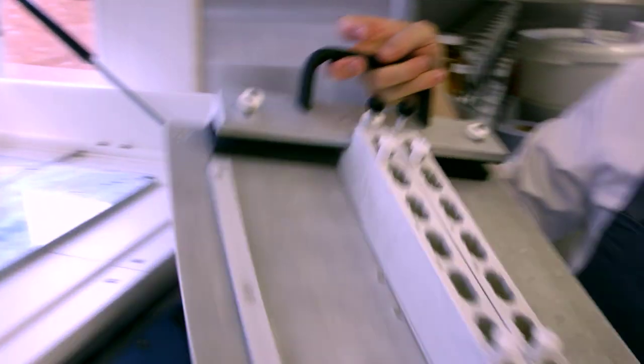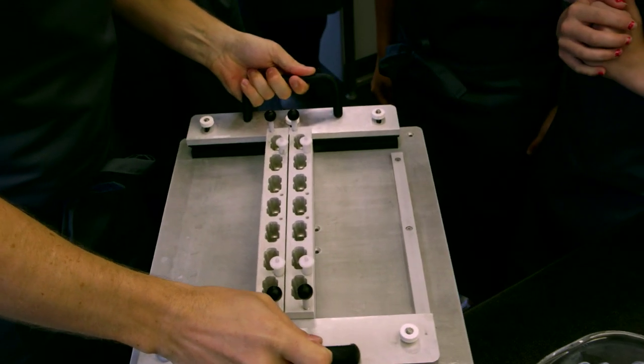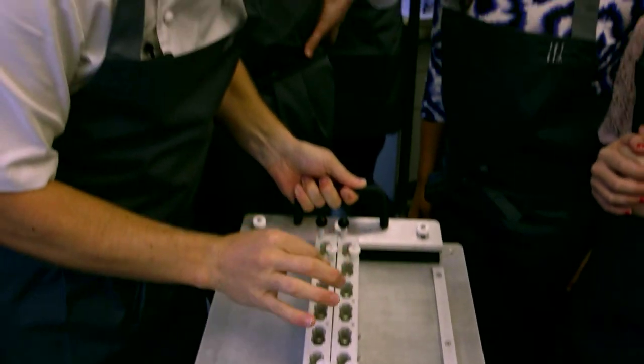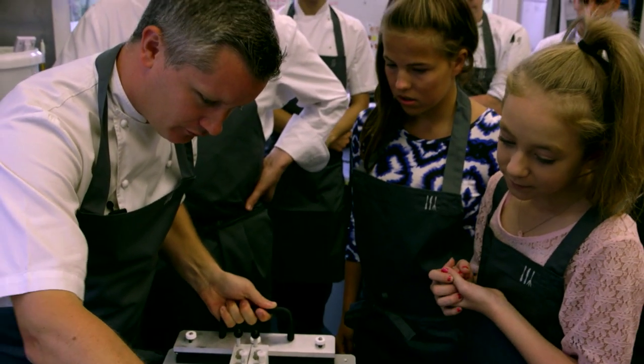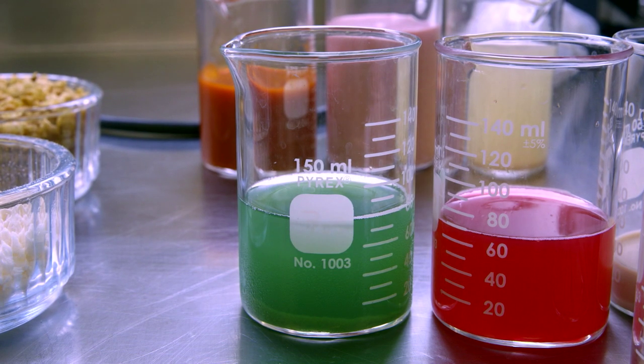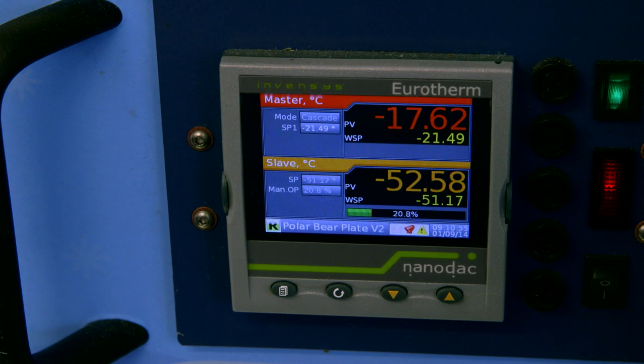We have the mould which is super cold as you can see. We're going to take a pipette and pipe in a little piece of each of your flavours. The polar bear is freezing at minus 20. It's freezing very fast, which allows us to make the layers very quickly, resulting in very good ice crystal formation which helps give us a good eating lolly at the end.